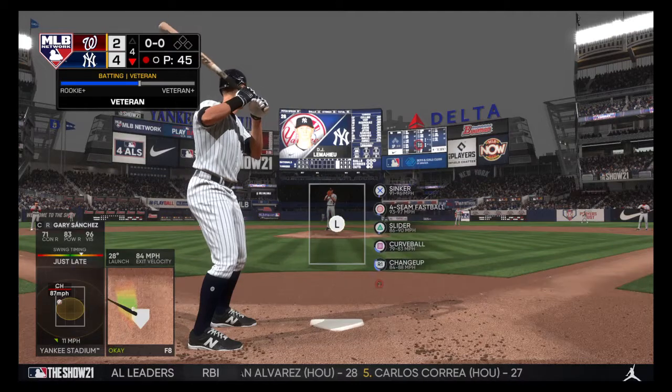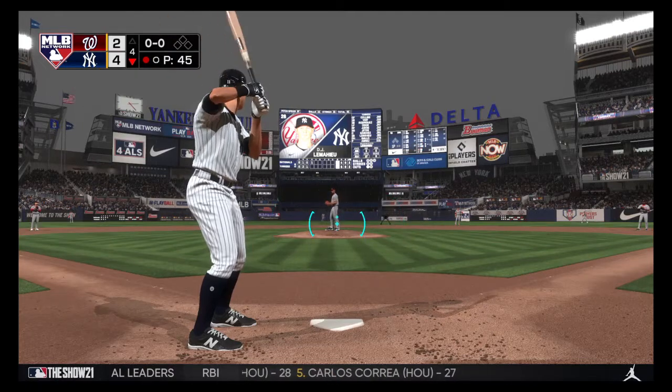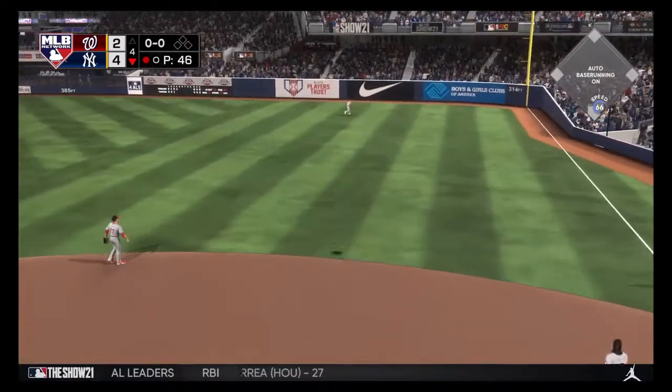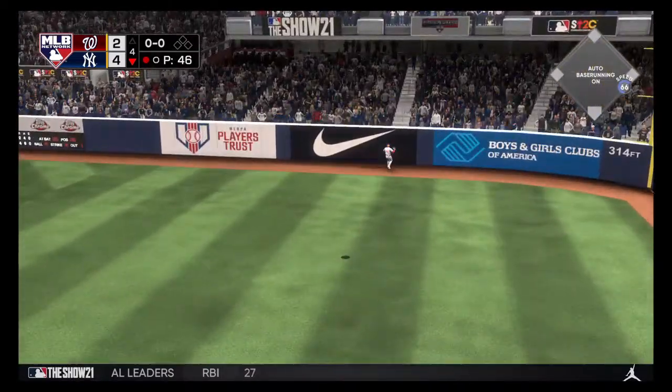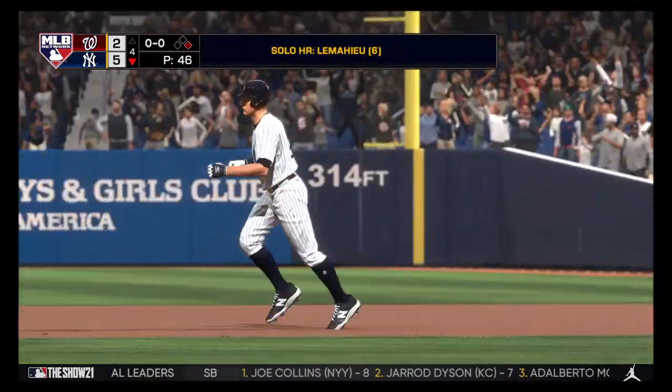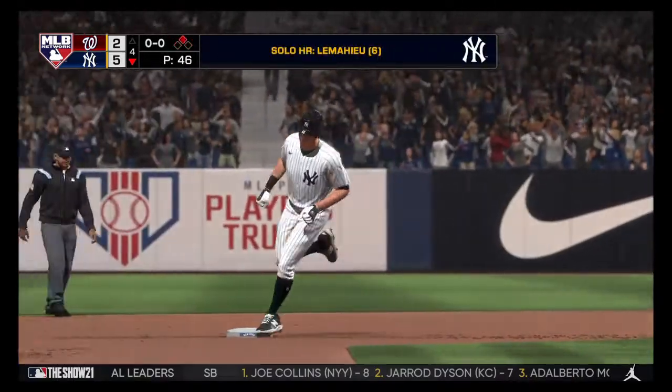Here's the second baseman, D.J. LeMahieu. And remember, he hit that two-run homer his first time up. Hammered the other way to deep right field. Right fielder looking up at the track, the wall. Unbelievable — a home run.